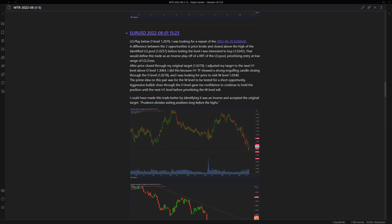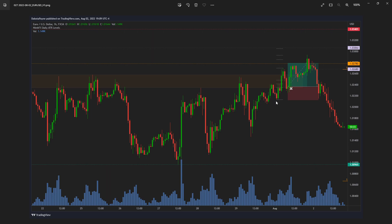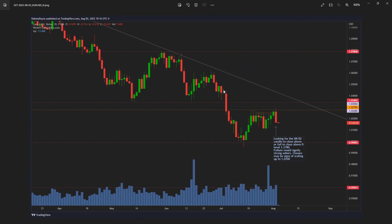Price came close to my original target of 1.0279. I adjusted my target to the next H1 level above the daily level 1.3064. I did this because the hourly time frame showed a strong engulfing candle closing through the daily level 1.0278, and I was looking for price to visit the weekly level. The prime idea was for the weekly level to be tested for a short opportunity - aggressive bullish. I love the idea. Bringing up the daily, I'm looking at the higher time frame setup for an inverse play, which coincides with my JCP setup.